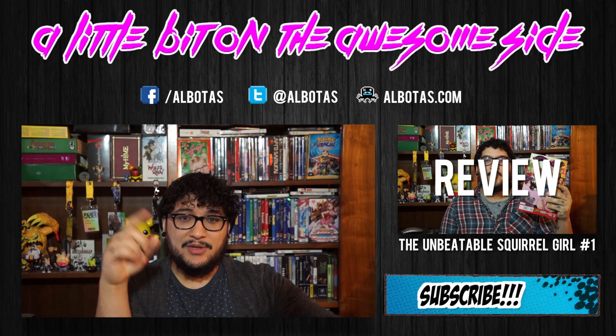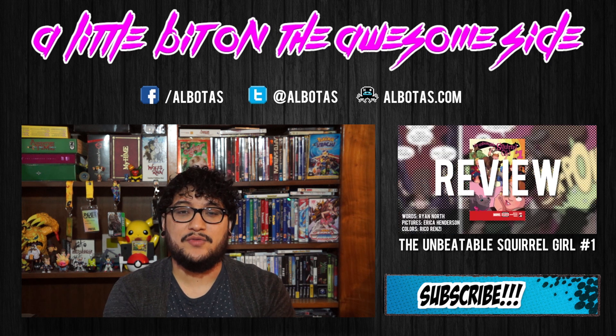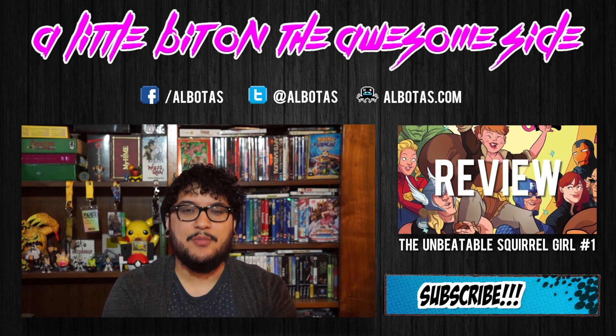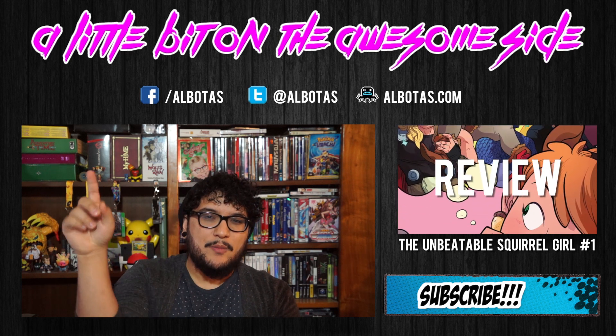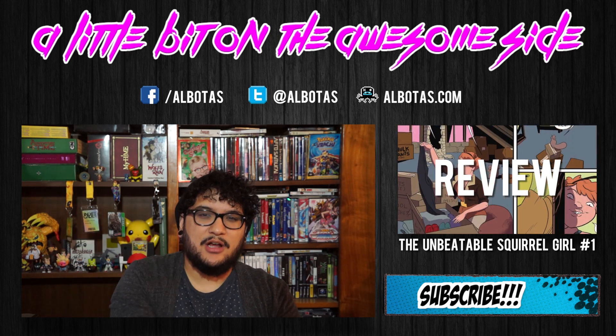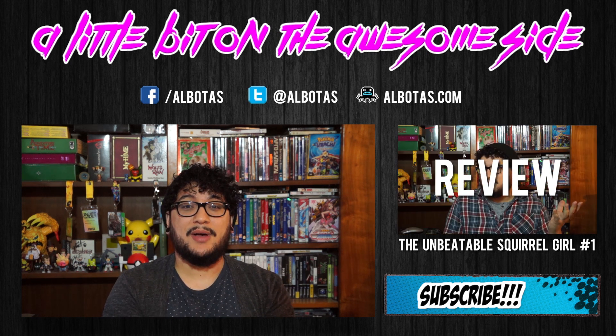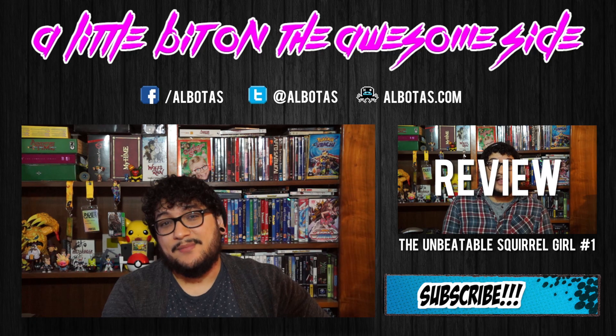Let me know what you're reading down in the comments below, and maybe I'll talk about it on a future video. Don't forget to subscribe, hit that like button, and if you're not doing so already, head over to albotis.com and click the follow button if you have a Tumblr account so you can see all of our news every day. If not, just visit us every day because we are always talking about cool stuff. Stay awesome.